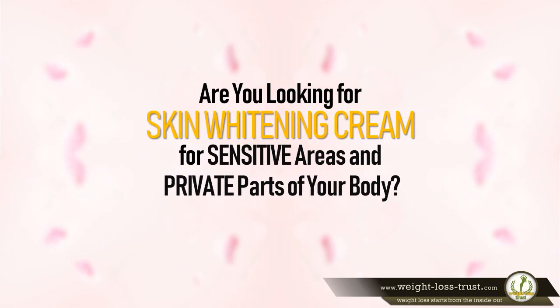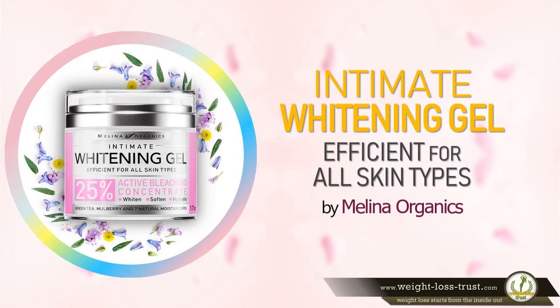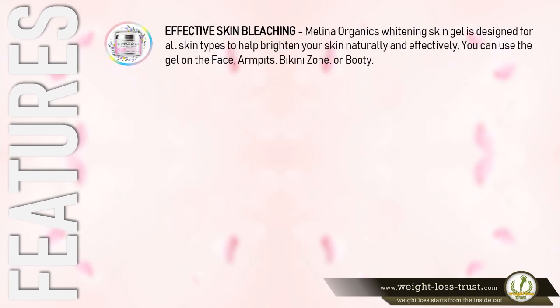Are you looking for a skin whitening cream for sensitive areas and private parts of your body? Intimate Whitening Gel, efficient for all skin types by Molino Organics, is a popular formula. Here are some of the features that make it stand out. Effective Skin Bleaching: Molino Organics Whitening Skin Gel is designed for all skin types to help brighten your skin naturally and effectively.